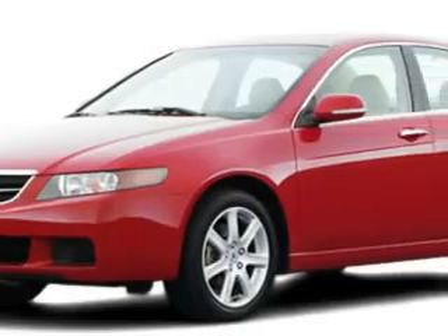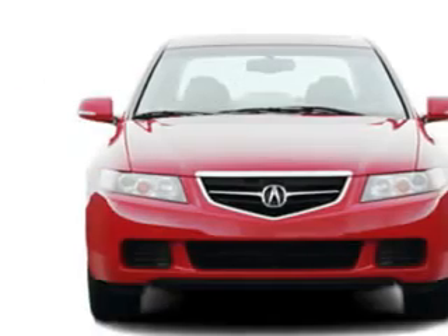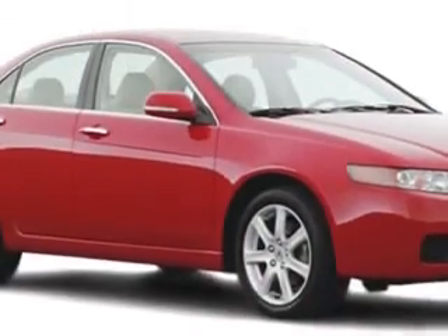You will love this '04 Acura TSX, equipped with a 4-cylinder engine and a 6-speed manual transmission.